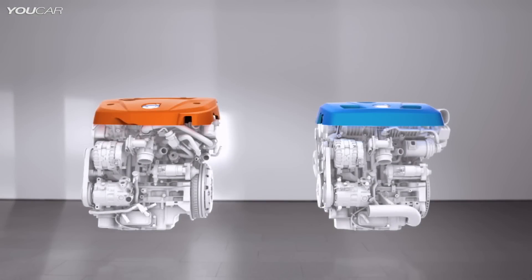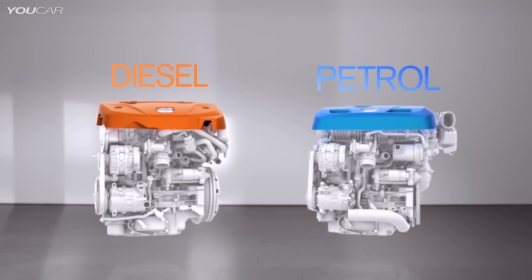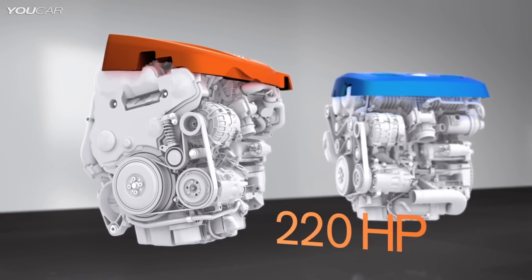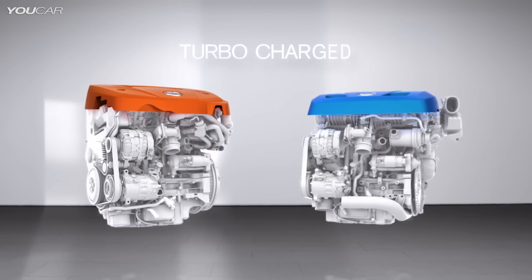In 2013, Volvo launched their new Drive-E diesel and petrol powertrain family. The new powertrains, all turbocharged 2-litre with four cylinders, set a new standard in efficient performance.